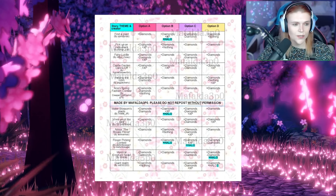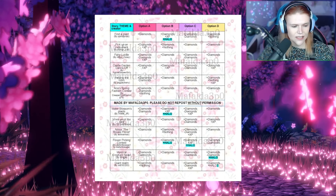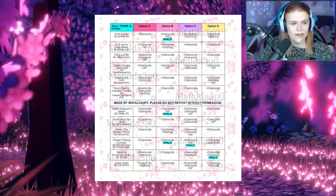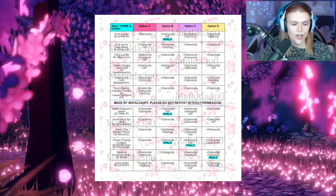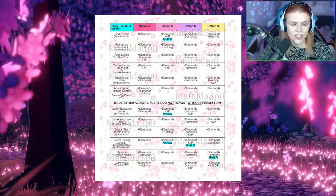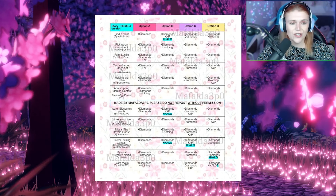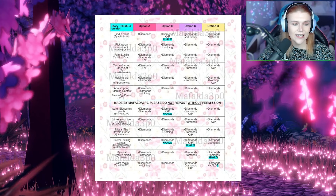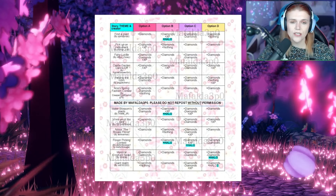Currently we have halo options for: Find a Plant — option B can give you a halo; Water Blossoms Plants — option B can give you a halo; Flower Picking — option B or C can give you a halo; and Mystical Creature Naiad — option D for a halo. There are also various other options in here for diamonds, nothing, etc. So you'll want to have a look around and go through this to figure out all of the potential options that you may actually have.